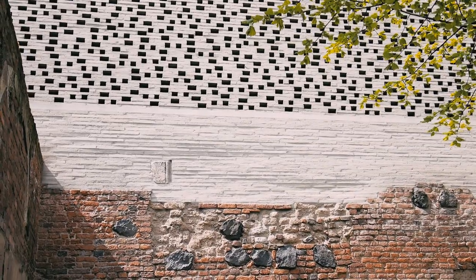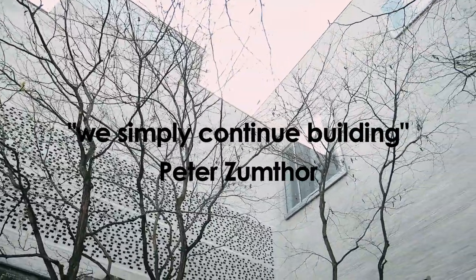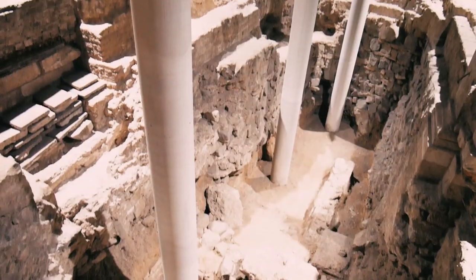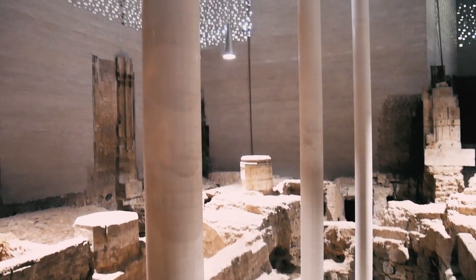Welcome to Cologne, to the extraordinary art museum. It is part of Peter Zumthor's architectural portfolio and combines all remains with modern structures. Let's try to read the complicated history of the place.